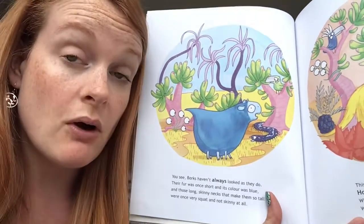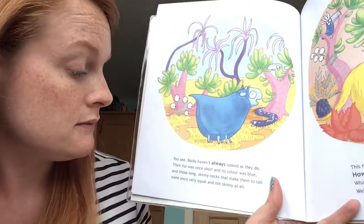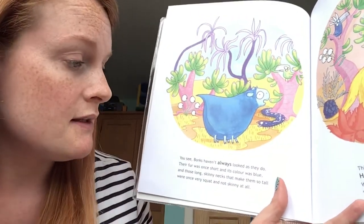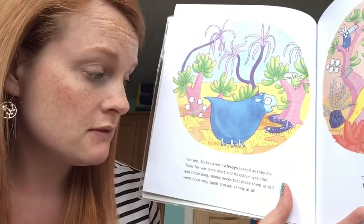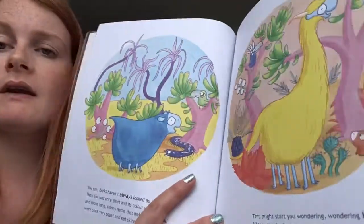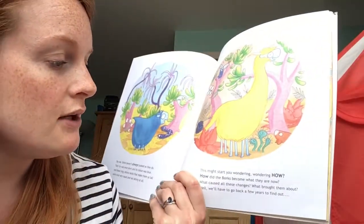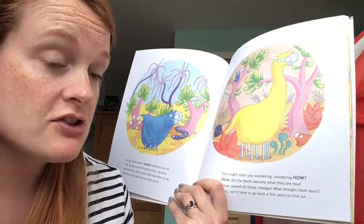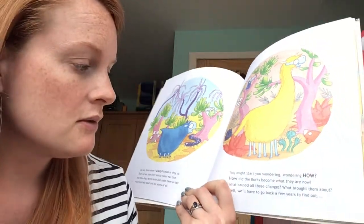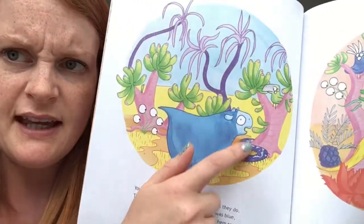You see, borks haven't always looked as they do — their fur was once short and its color was blue. Those long skinny necks that make them so tall were once very squat and not skinny at all. So the borks used to look like this and now they look like that — gosh, that's different! I wonder how that happened, let's find out.